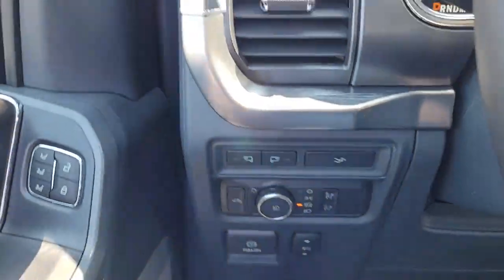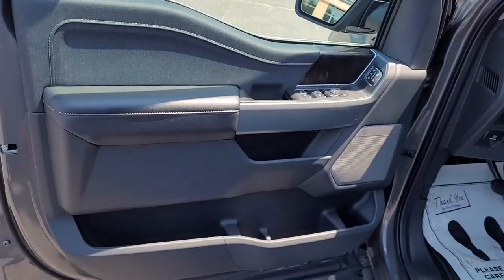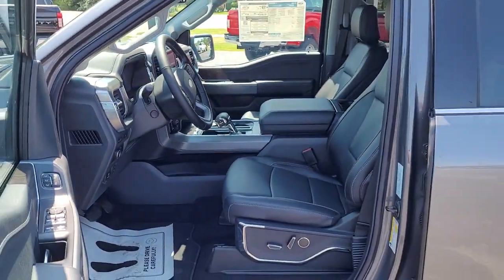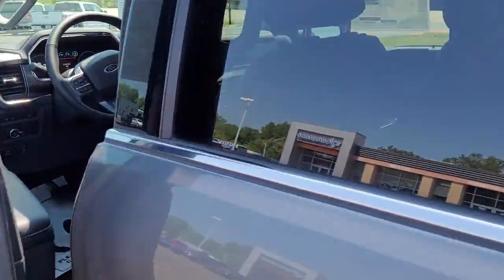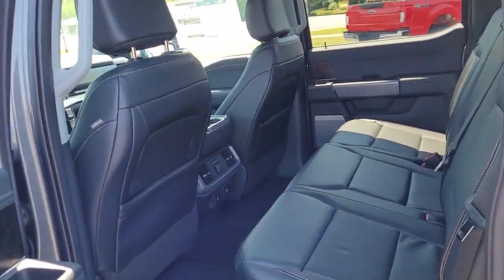Get more out of a light-duty pickup than you ever thought possible. This F-150 is waiting just for you. Come in for a fun and easy test drive. Our team will make it the best part of your day. Take care.